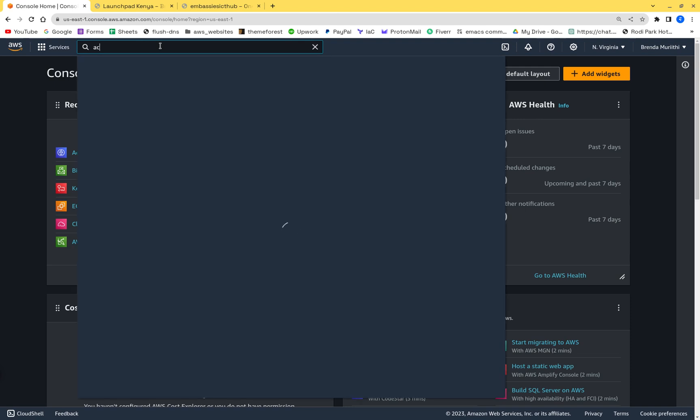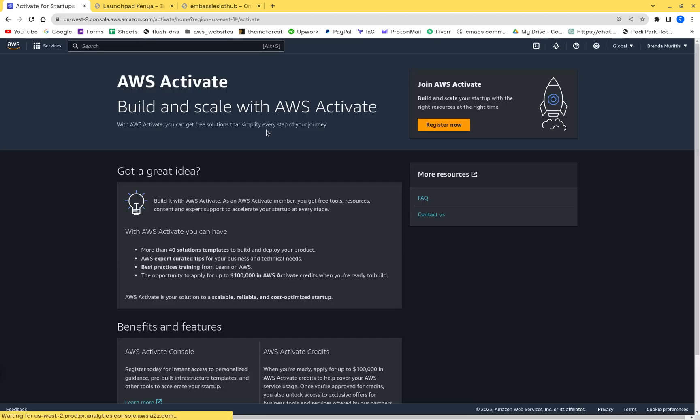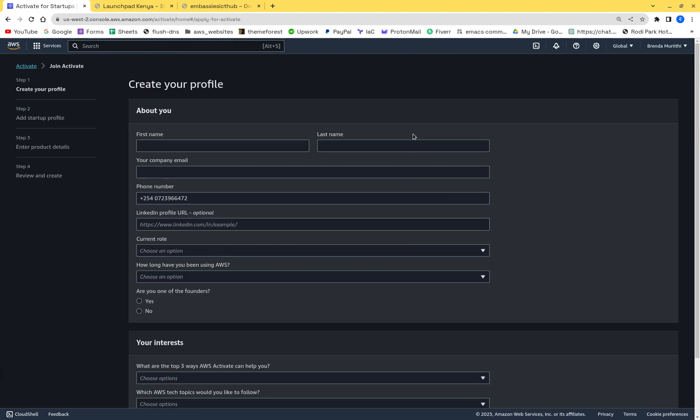You use AWS Activate to apply for credits. Activate lets you apply as a startup for a thousand dollars, or as a larger company and get up to two hundred and fifty thousand dollars in AWS credits.